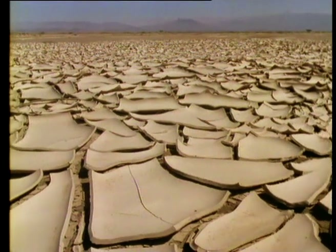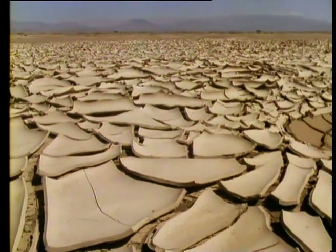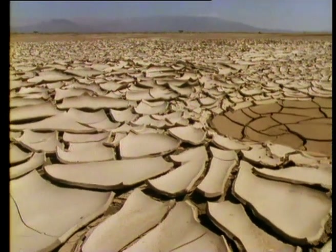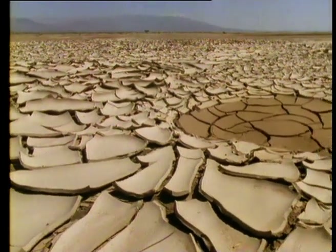On the open plains, rainfall is seasonal, and large shallow lakes form that quickly evaporate, leaving the fine clay soil cracked and parched for much of the year.